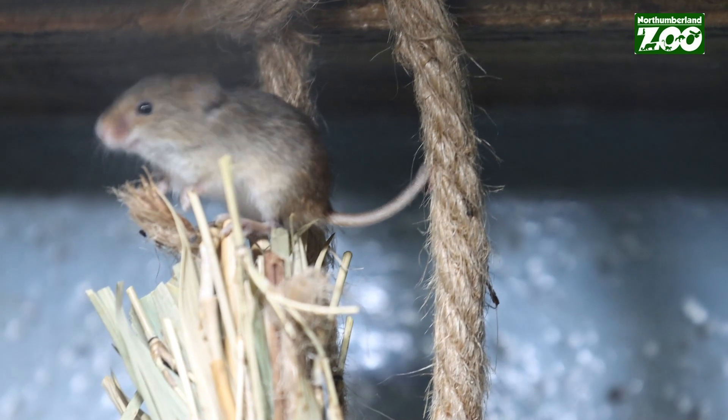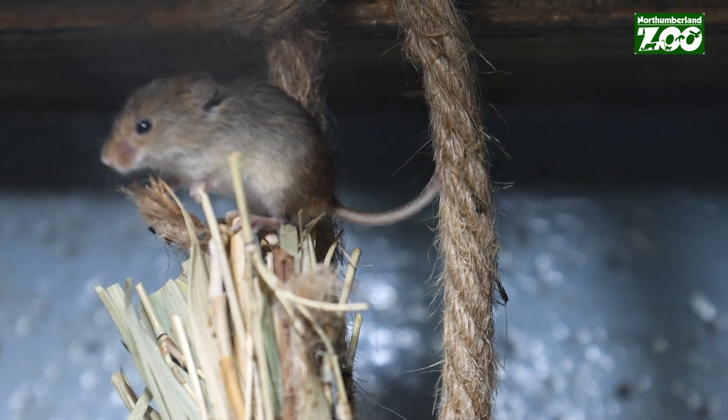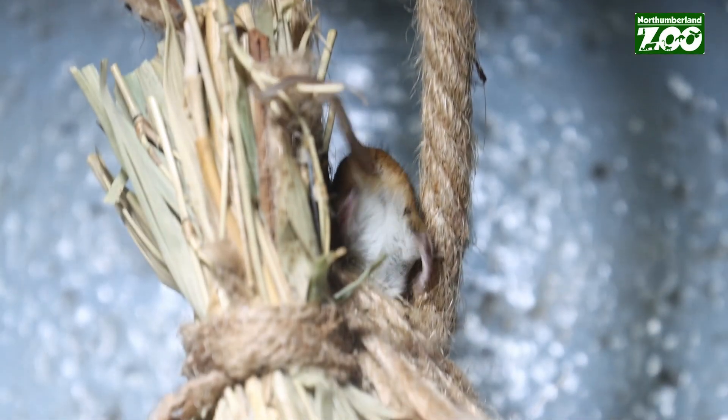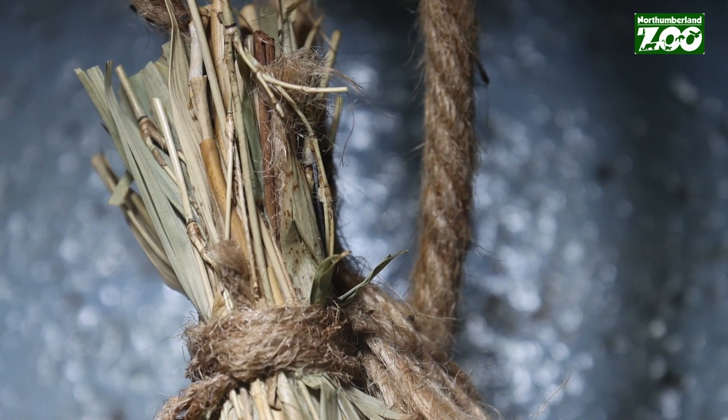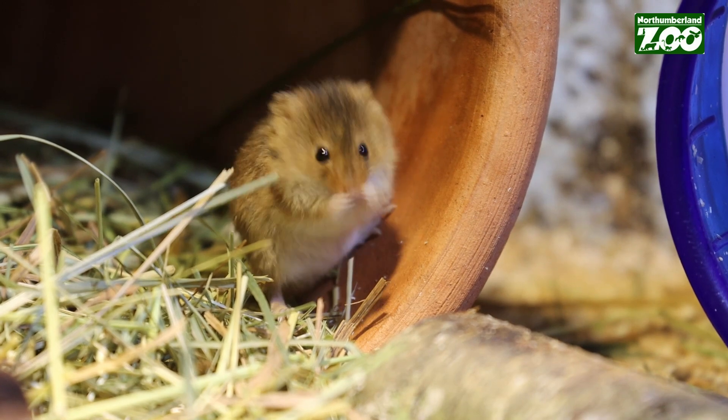They also like to put their nests high up in the grasses, so the tail gives them an extra limb — it's almost like having three arms and two legs. The prehensile tail automatically wraps around, and it's the only British species that does that.